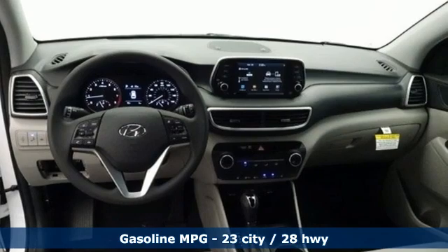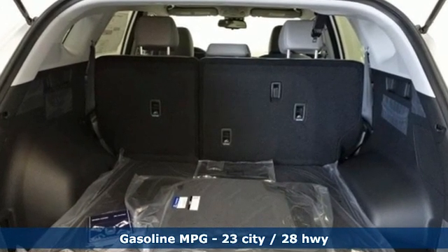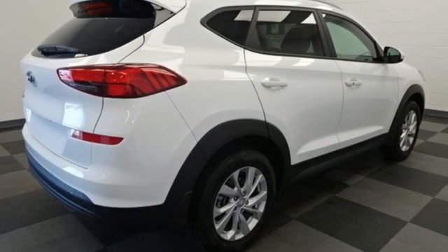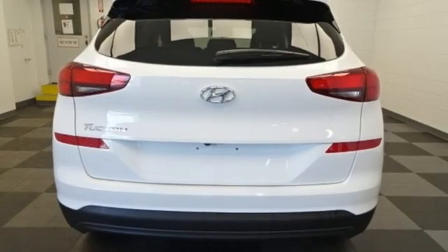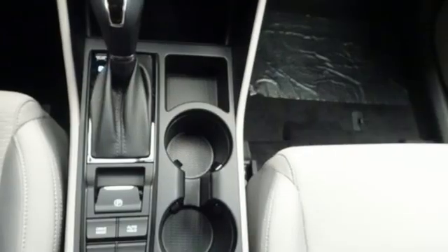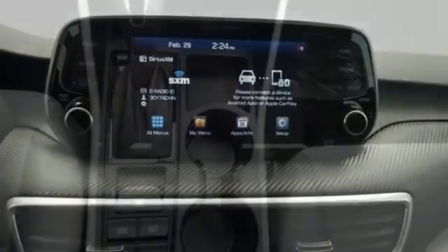A great vehicle is comprised of great features like these: inline four-cylinder engine, front heated bucket seats, streaming audio, manual tilting steering column, doors and push button start proximity key, external memory control, aluminum wheels, wireless phone connectivity and automatic transmission.